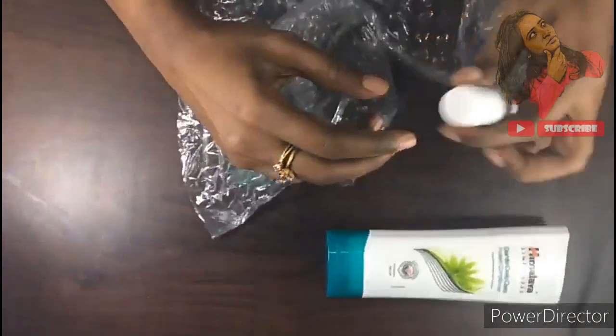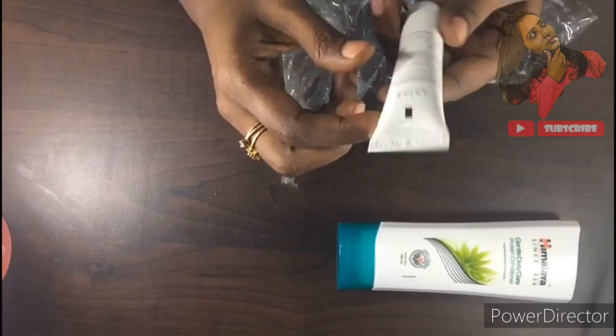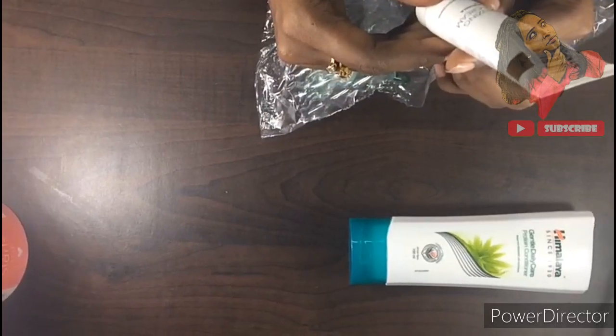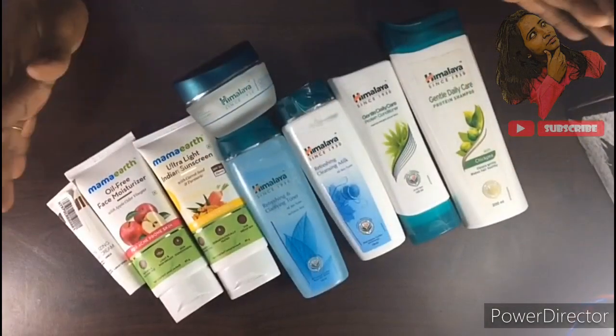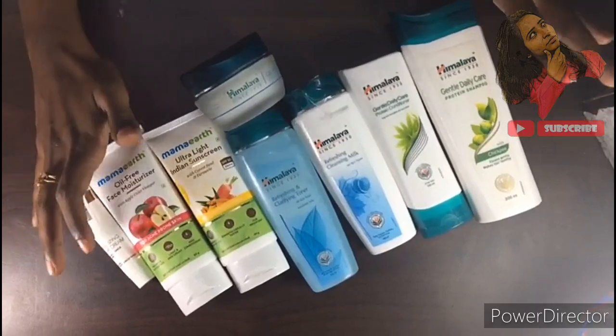This is a night cream — I will use a free sample, marked 'Not for Sale.' It is a Revitalizing Night Cream. Finally, I have 8 products and a total of 12 items.